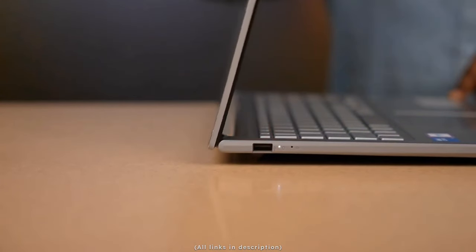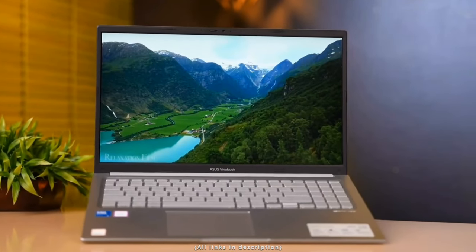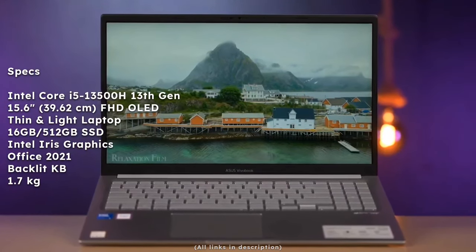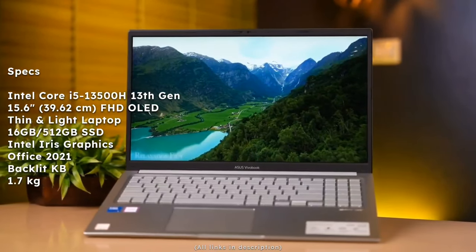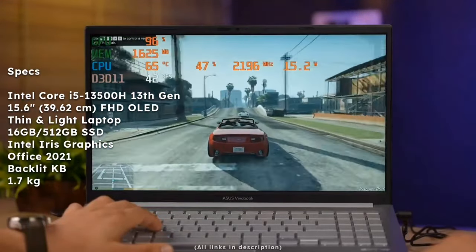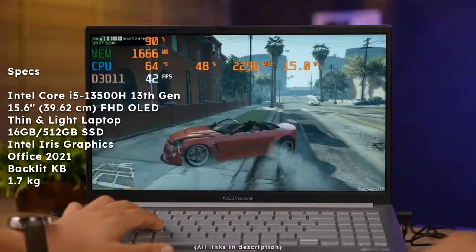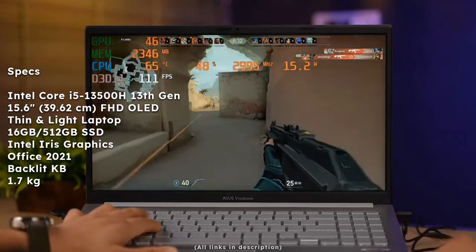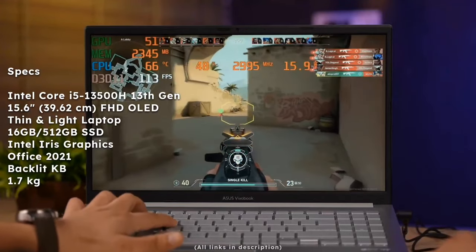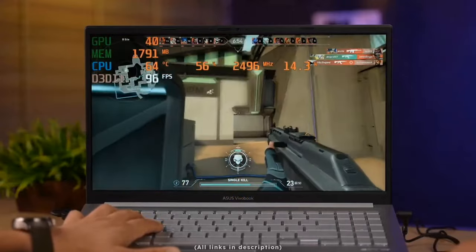Moving into the 70k range, we have the ASUS VivoBook 15 OLED 2023 model. It has an Intel Core i5-13500H processor, a 15.6-inch Full HD OLED display — which is the best part — Intel Iris Xe integrated graphics, 16GB RAM, 512GB SSD, MS Office 2021 for lifetime, backlit keyboard, and weighs around 1.7kg. Currently listed at 64k on Amazon.